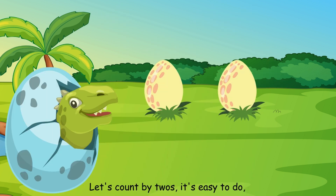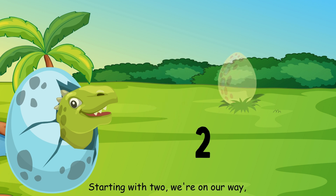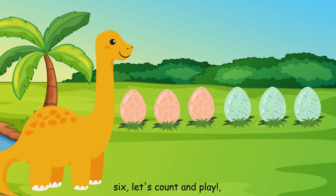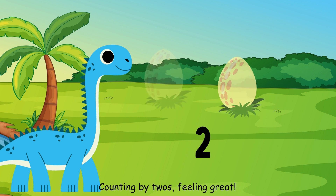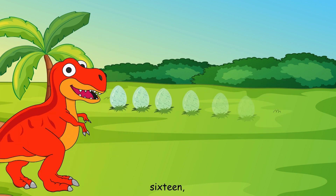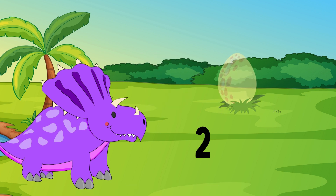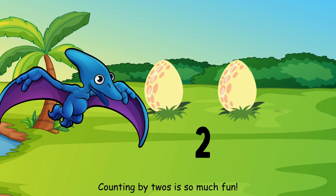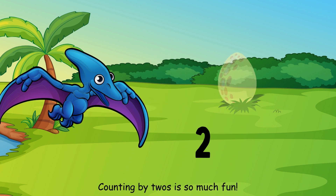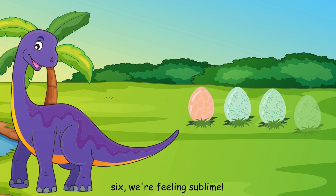Let's count by twos, it's easy to do. Counting by twos, we'll follow you. Starting with two, we're on our way. Two, four, six, let's count and play. Two, four, six, eight, counting by twos, feeling great. Ten, twelve, fourteen, sixteen, counting by twos, we're on the scene. Eighteen, twenty, we're almost done. Counting by twos is so much fun. Skipping ahead, two numbers at a time. Two, four, six, we're feeling sublime.